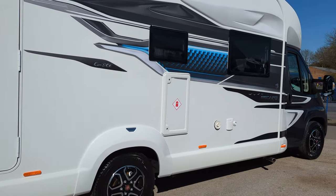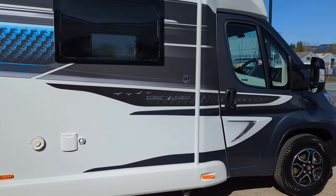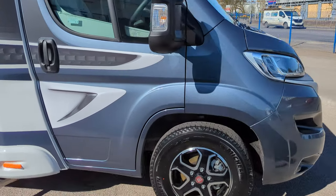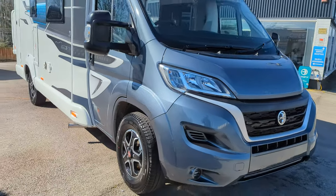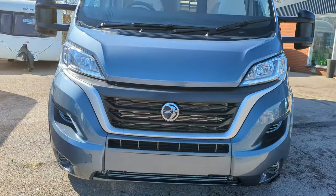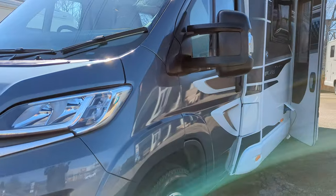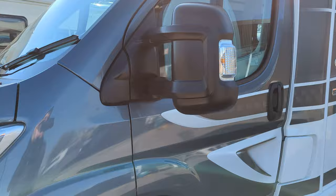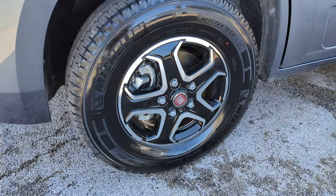Now you'll notice this is on the Fiat Ducato. Engine-wise it's a 2.2 litre 140 brake horsepower, and this is a 9-speed automatic. It weighs in at 3.5 ton and it's 7 metres front to back. Colour-wise you've got the iron grey metallic on the front, which merges nicely onto the back to the Swift Escape decals. Wheel-wise you've got the 5-spoke black and silver Fiat alloys.